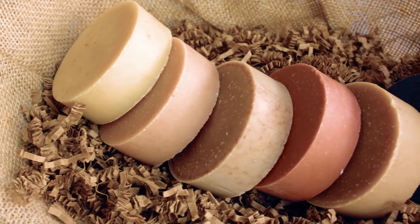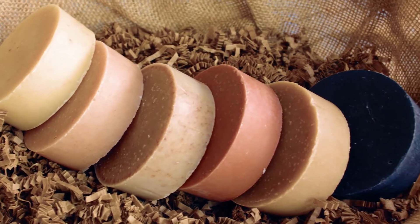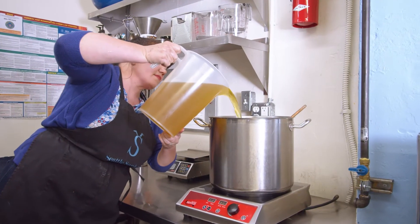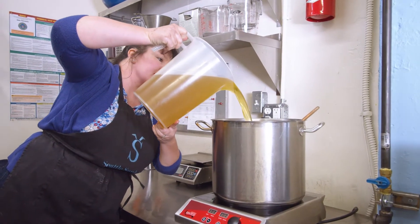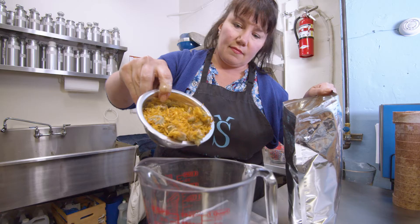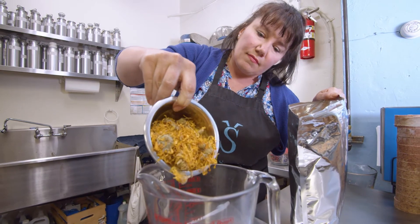Almost all of the bath soaps have the same base recipe: coconut oil, RSPO certified palm oil, a lot of very good olive oil, lye, and then essential oils for scent. We also have a lot of other ingredients that go into making the soap perform better — qualities that are really good for your skin, like vitamin E oil.